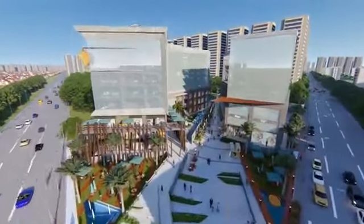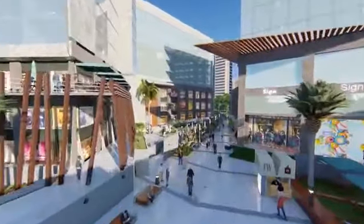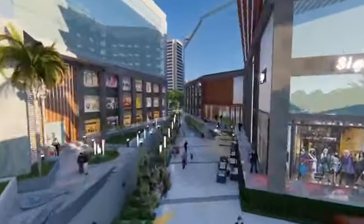The project's main pillar is the Walk, around which the whole project revolves, uniting the two buildings of the project into a unified design unit.